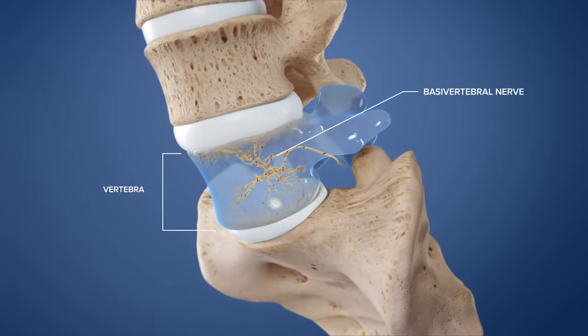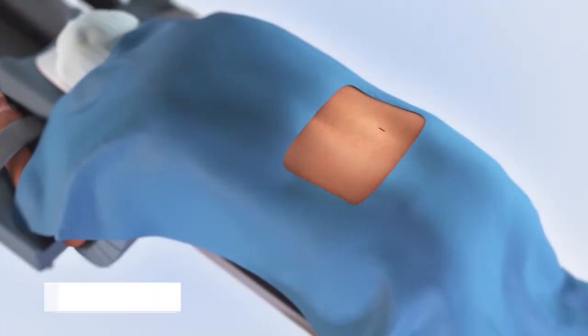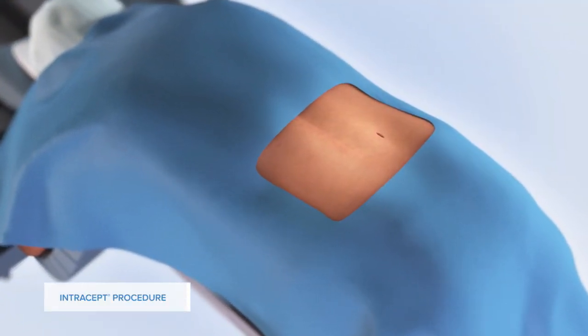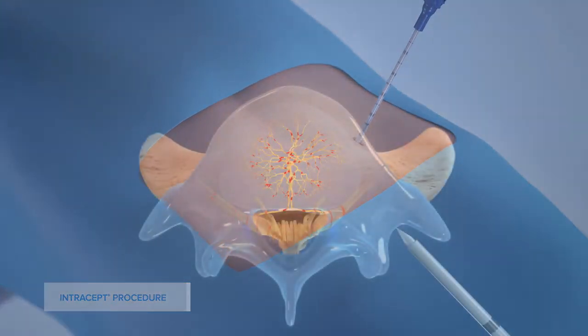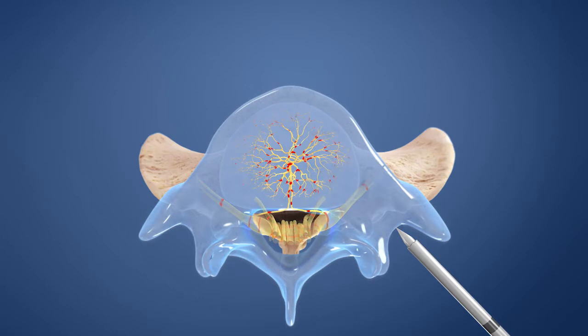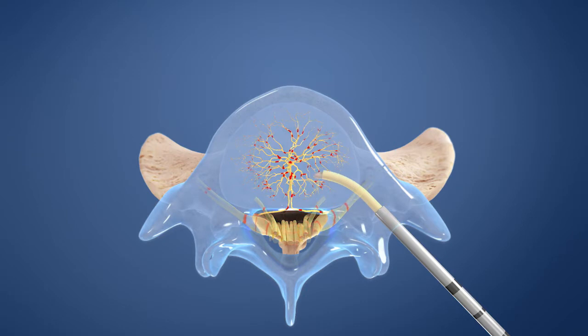Called the basivertebral nerve, the Intracept procedure is a minimally invasive treatment that stops pain signals from this nerve. Following a small incision, an introducer is advanced into the vertebra. A curved instrument is then passed through the introducer to create a channel to the basivertebral nerve, and a probe is placed at the trunk of the nerve.